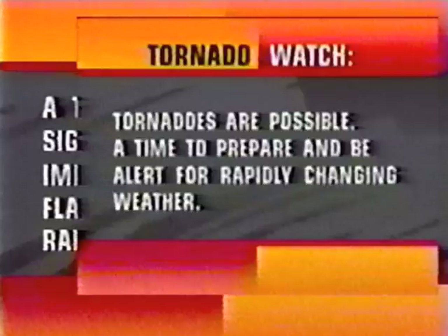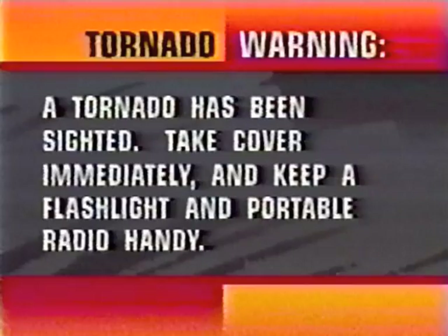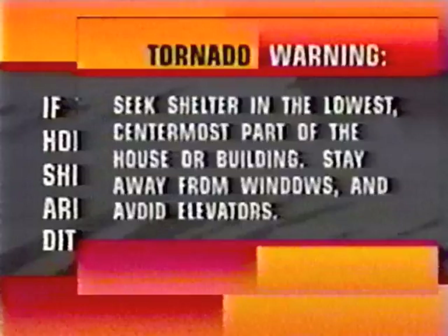A tornado watch means that tornadoes are possible in and around a watch area. This is a time to prepare and be alert for rapidly changing weather. A tornado warning means that a tornado has been sighted on radar or by a person in the field — take cover immediately and keep a flashlight and portable radio handy. Seek shelter in the lowest, center-most part of your house or building, preferably a basement. Stay away from windows and outside walls, and if in a high-rise, avoid elevators.